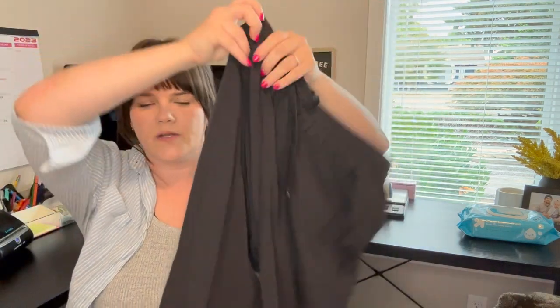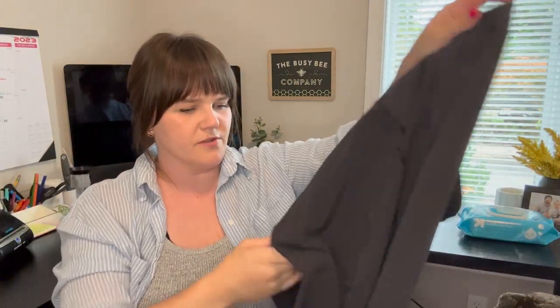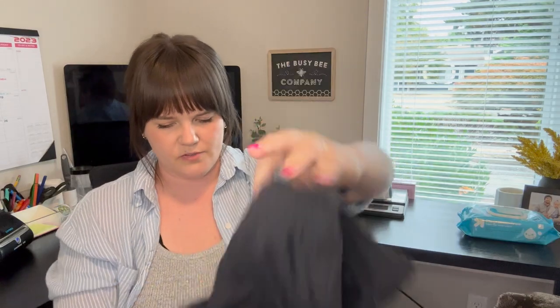Next is Outdoor Voices — these sold this weekend for $30. I picked them up at a regular Goodwill for $6.99. They're just a pair of joggers, really cute. I had them posted for $39.99, somebody offered $29, and I accepted.